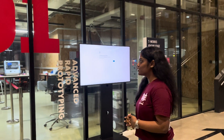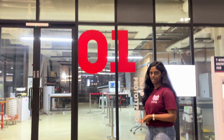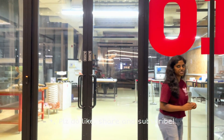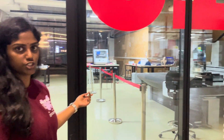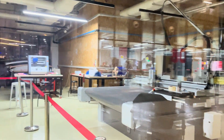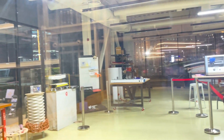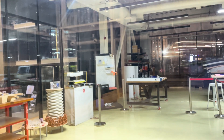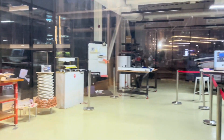First, we have the Advanced Rapid Prototyping workshop. Here we have machinery which can prototype and cut very precisely to make beautiful products. This is the machinery available here — it builds sheets and cuts precisely. All the equipment on this table was made using this machinery itself. So this is all about the Advanced Rapid Prototyping workshop.